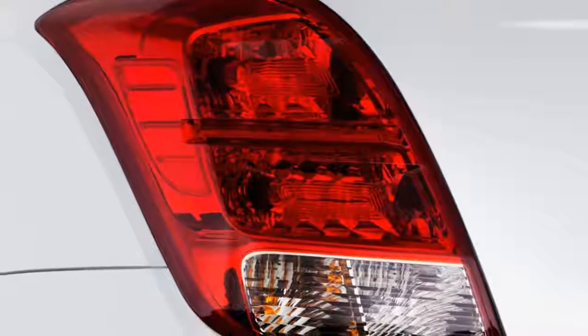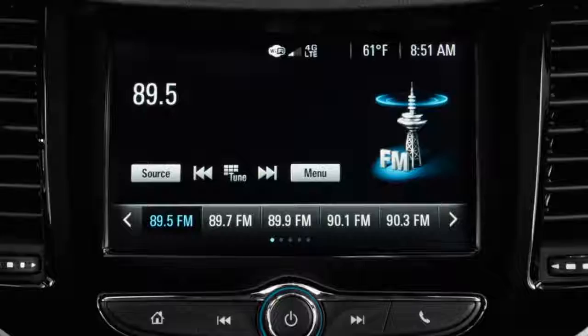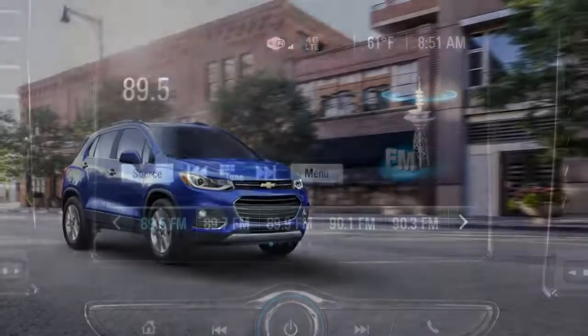Front seat occupants will find their shoulders quite close, though — a tip-off to the modest dimensions of the Trax. The rear seat is acceptable for adult riders, though we suspect it won't be occupied much.